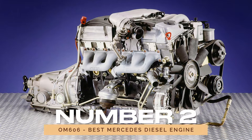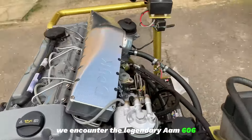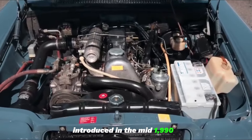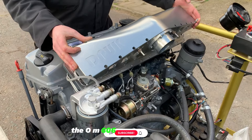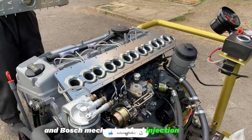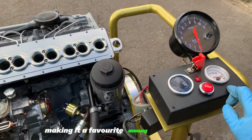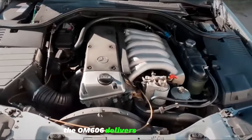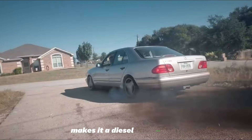Number 2: OM606 — Best Mercedes Diesel Engine. Transitioning to diesel, we encounter the legendary OM606, a testament to longevity and reliability. Introduced in the mid-1990s, this 3.0L inline-6 diesel engine has outlasted its fair share of vehicles. The OM606's cast-iron block and Bosch mechanical fuel injection system contribute to its robust construction and easier maintenance, making it a favorite among DIY mechanics. While not breaking speed records, the OM606 delivers decent power, and its reputation for running smoothly for hundreds of thousands of miles makes it a diesel powerhouse.